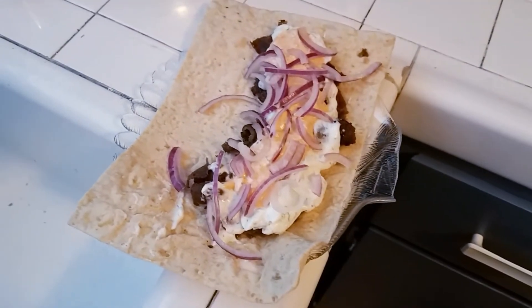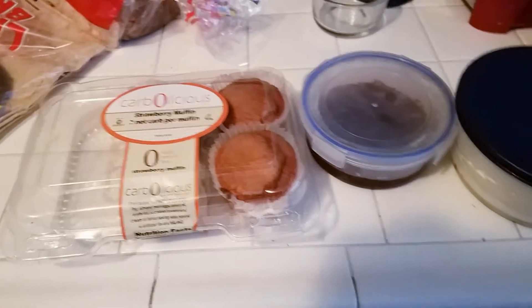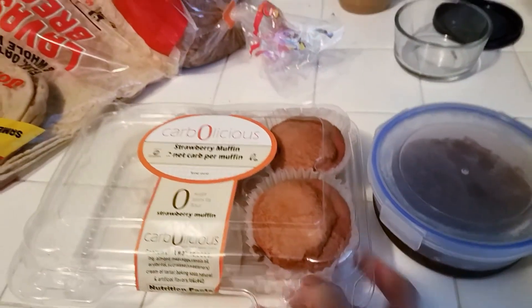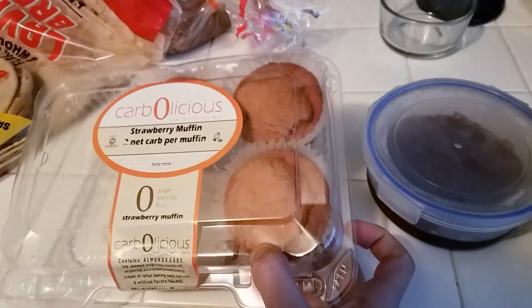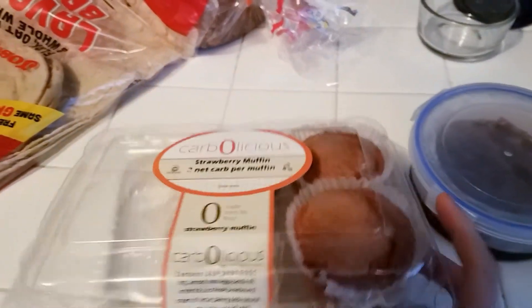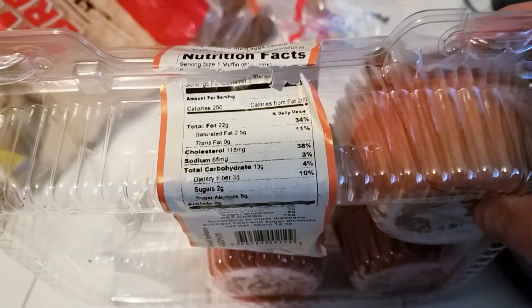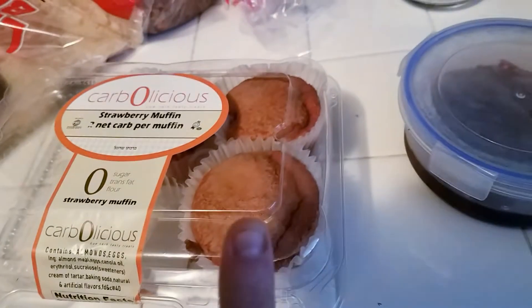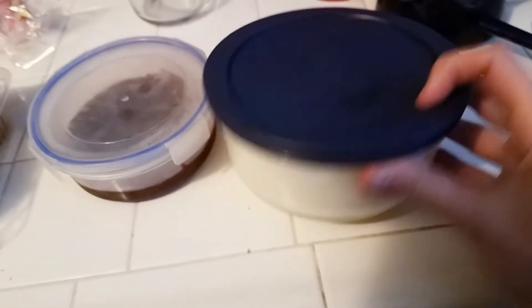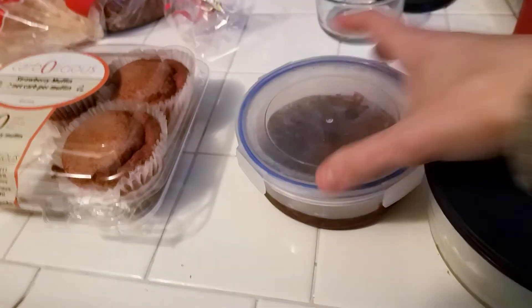It is 3:30. I am really going to make an extravagant dessert. I'm going to have one of these Carbolicious strawberry muffins. I will have this in a product review — I got this from Nettrition. That's the macros. So I'm going to have one of those and I'm going to put some of this cheesecake fluff that I made yesterday on top of it.